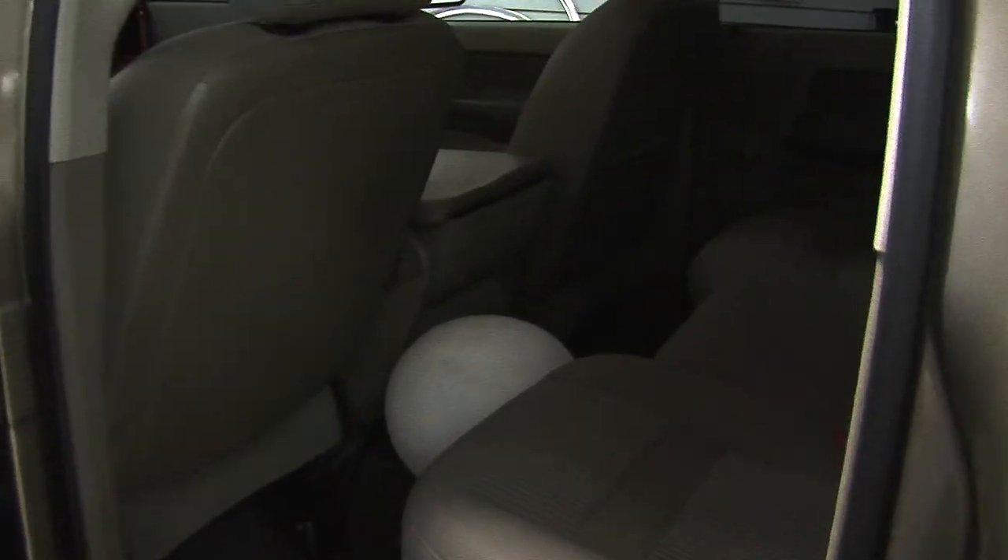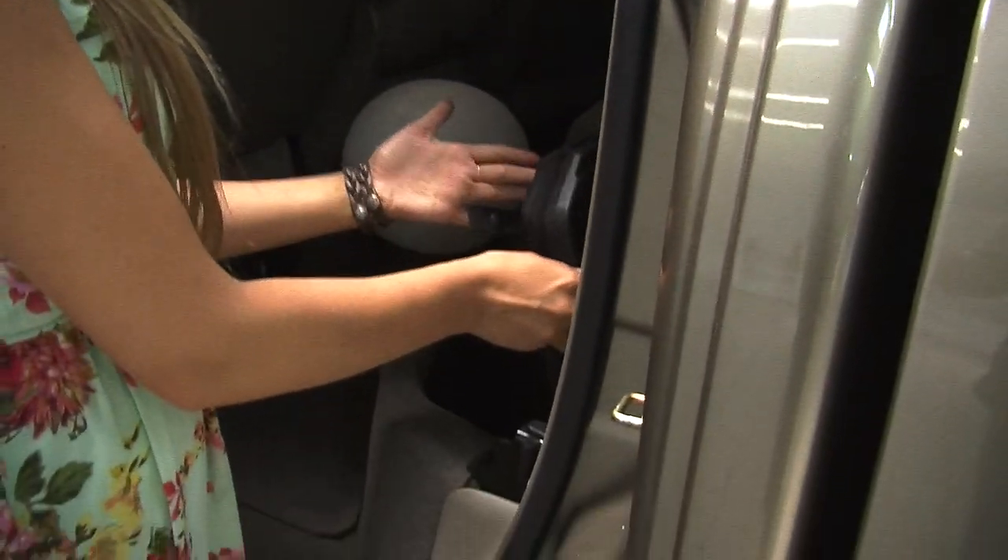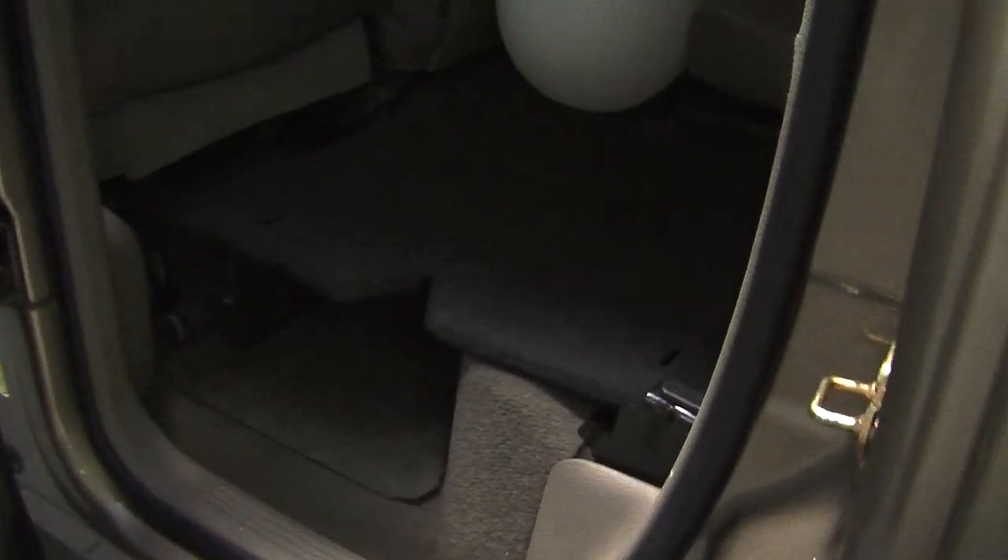Comfortably seats three here in the back. These seats are very easy to fold up. It does have a hidden compartment underneath. Fold it flat and it goes nice and flat for a cargo surface.